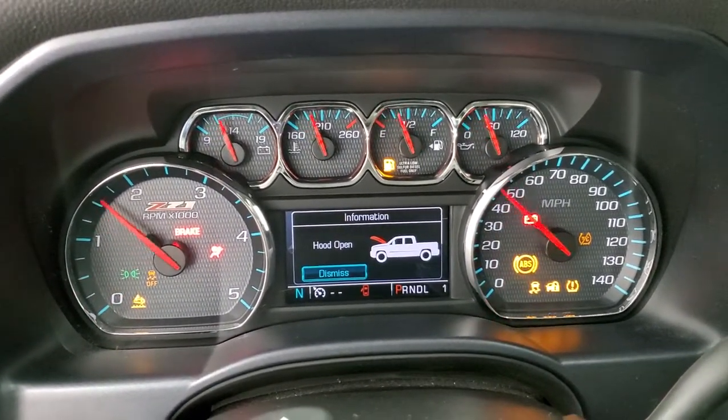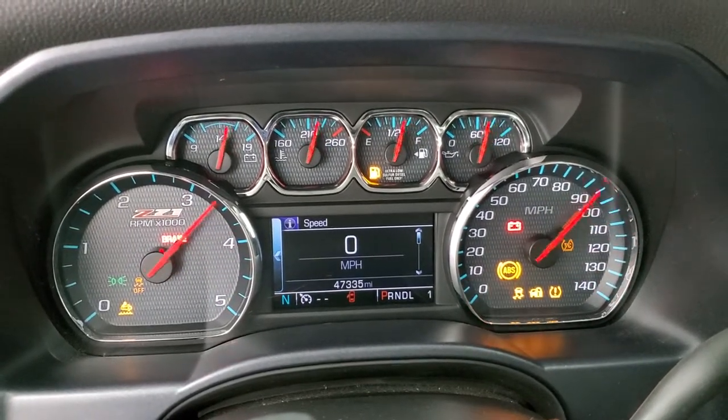Starting it up — no check engine lights or anything like that.